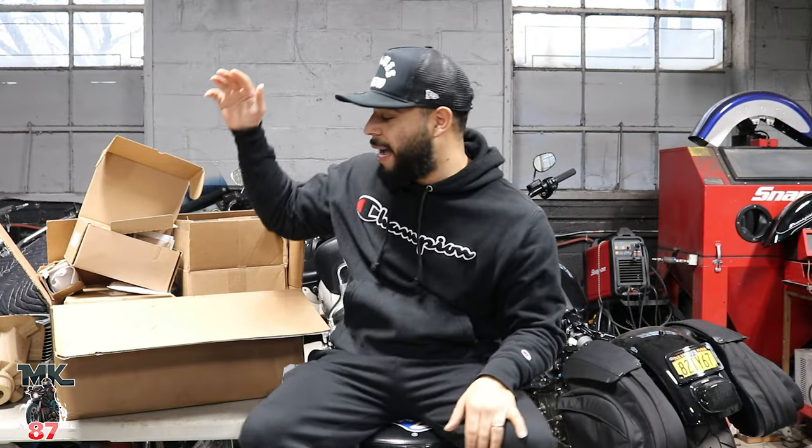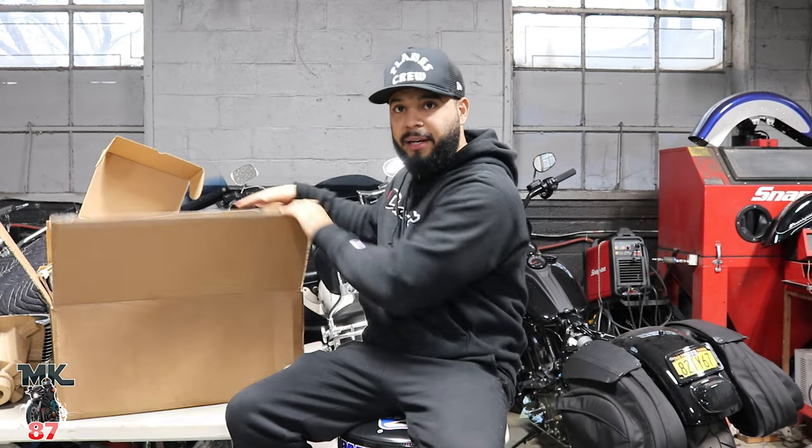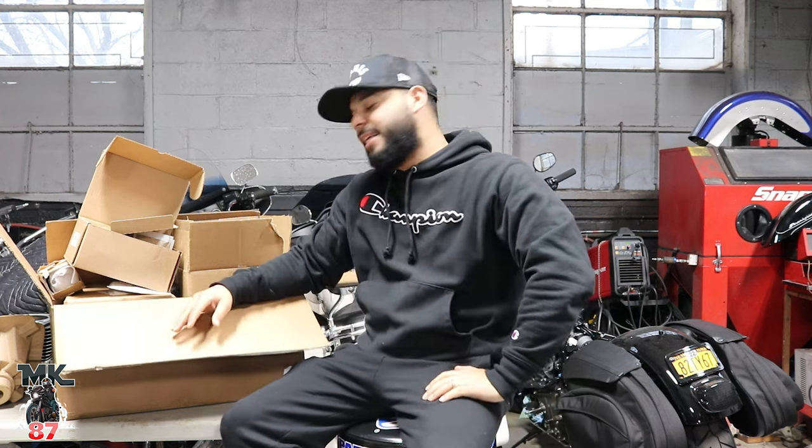Well guys, welcome back to another episode at the Tour Custom Cycle Shop. Got this big, huge box next to me right here. All my goodies are in there for my bike that's way over there. She's heartless right now, no soul. There's no cylinders, no nothing on her. She's just naked.